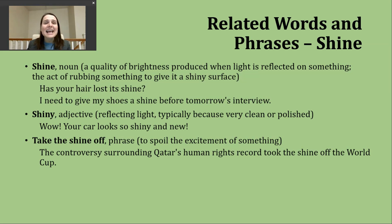Now let's talk about a couple of phrases. The first is 'to take the shine off something,' which means the excitement of something is being spoiled or ruined. An example: 'The controversy surrounding Qatar's human rights record took the shine off the World Cup.' Many football and soccer fans had a hard time watching the World Cup knowing the host country had been responsible for some really horrible things.